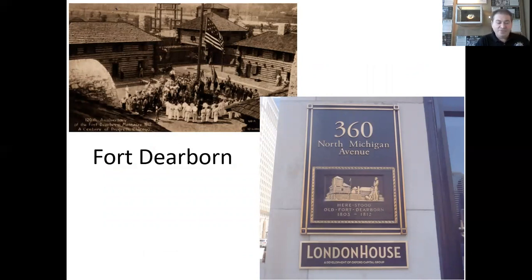This monument on the right commemorates Fort Dearborn. It was built in 1803 beside the Chicago River. It was burnt down in 1812 during the War of 1812. The 2nd Fort was reconstructed on the same site in 1816. In 1837, the Fort was decommissioned. Parts of the Fort were lost to the widening of the Chicago River and a Chicago Fire in 1857. The last vestiges of the Fort were destroyed in the Great Chicago Fire of 1871. This memorial is all that remains. The postcard depicts the 120th anniversary of the Fort Dearborn massacre of 1812 during a century of progress at the Chicago World's Fair in 1933.